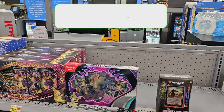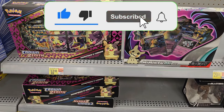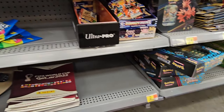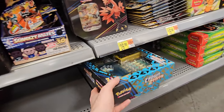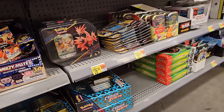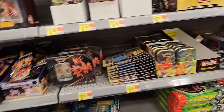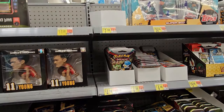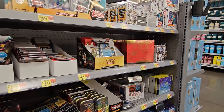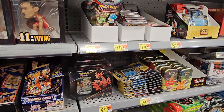Alright guys, we're here at store number one. We see a Mimikyu EX box and some Crown Zenith Morpeko boxes here and there. However, over here we have found the new Crown Zenith stuff — this is the Shiny Zacian. Don't see the Zamazenta, but we also see the new Cyclazar EX box. So we found two things there. They also got booster packs, singles, and some ETBs. Good start. Let's go ahead and head to toys, see what they got, and head to the next store.